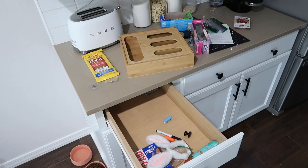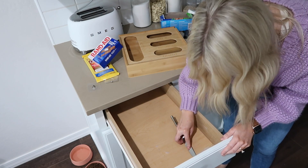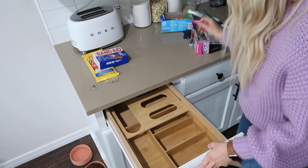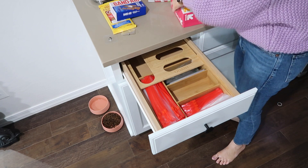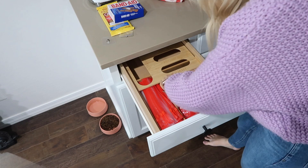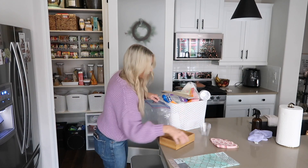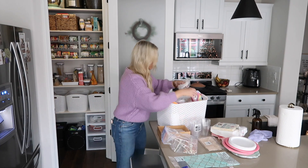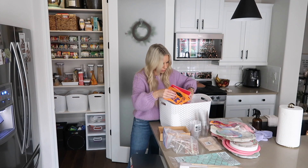As you can see the junk drawer definitely needed this — it made absolutely no sense. The bug spray that was in here actually spilled and ruined the cabinet, which I'm not happy about. It wore down some of the wood but it is what it is, so I tried to clean it up the best I could without ruining it more. I love this little baggie organizer — I'll link everything down below in the description. I also quickly wanted to organize this bin where I keep all of our paper plates, napkins, extra tablecloths, and plastic cups. It was overflowing and I just wanted to make it make sense.